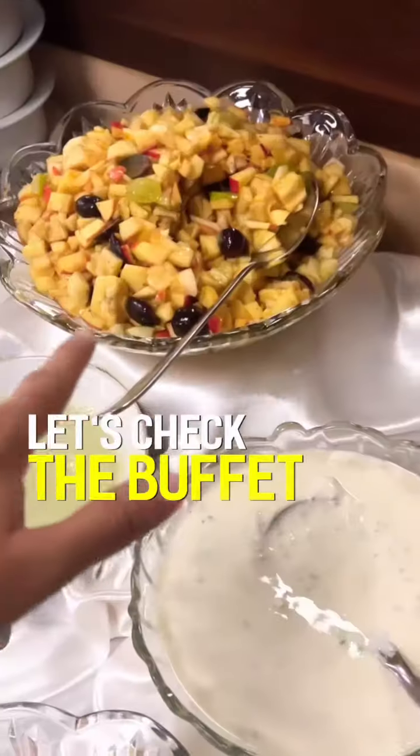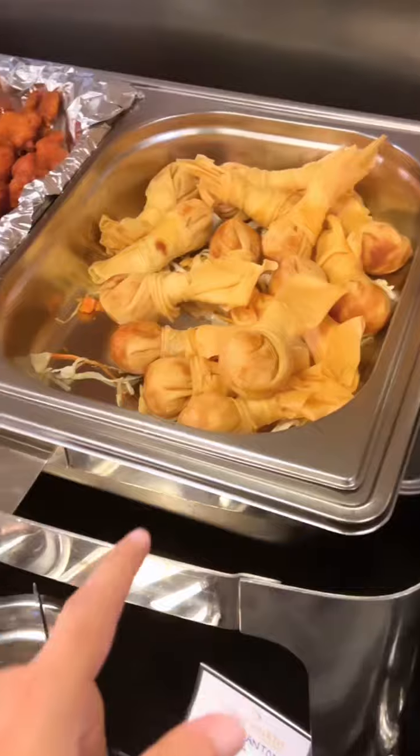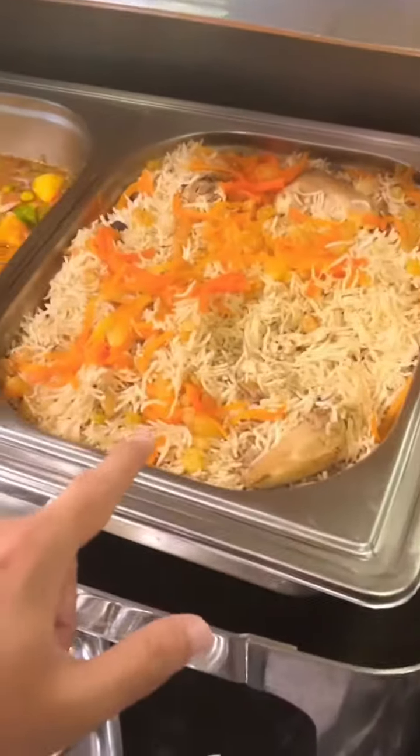Chana chaat, fruit chaat, chicken corn soup, vegetable soup, samosa, pakoras, vegetable wonton, Lahori fried fish, lhakka noodles, chicken fried rice, chicken palao.